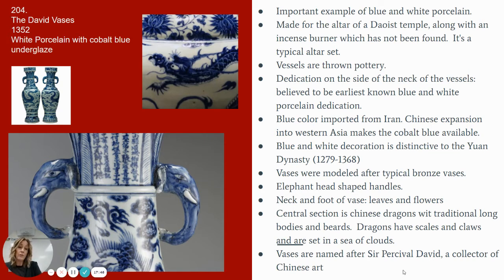This is a blue and white porcelain, and its function is as an altarpiece — it was made for the altar of a Daoist temple. There is a third piece that went along with it, which we do not have, but that third piece is an incense burner. This is a typical altar set. What's important to understand about this piece is that it is wheel thrown, showing that innovation of technical development. A lot of the pottery we've looked at thus far has been hand-built with coils or some sort of sculpting method, but here we're looking at a wheel-thrown vase form, utilizing the spinning of a wheel to create it.